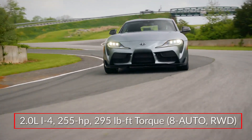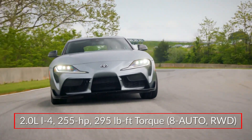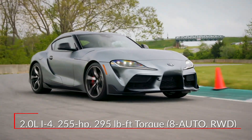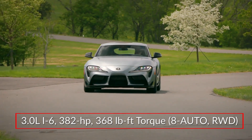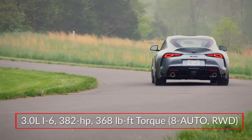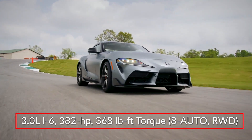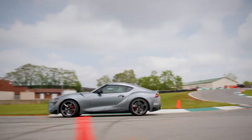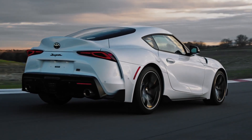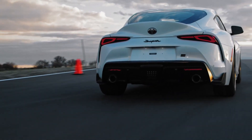Base power for the GR Supra comes from a 255-horsepower turbocharged 2-liter inline four-cylinder engine. Upper trims feature a revised turbocharged 3-liter inline six-cylinder engine, now making 382 horsepower. Both engines send power to the rear wheels through an 8-speed automatic transmission with paddle shifters. 3-liter equipped models include an active rear sport differential for precise rear wheel torque distribution.